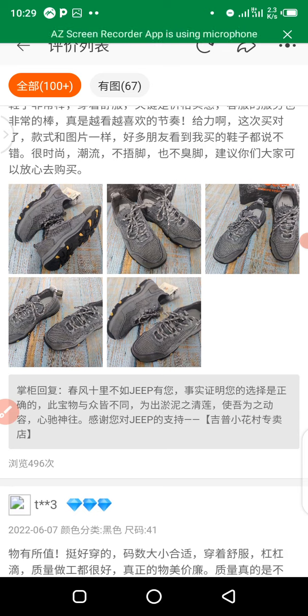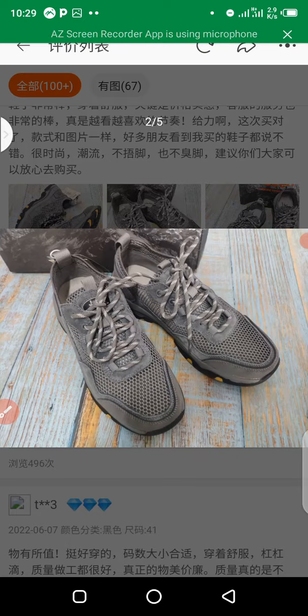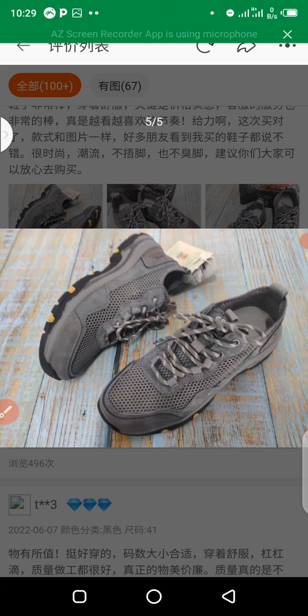You can also click on the product picture uploaded by the buyer to see the actual shoe quality as received — this is real feedback from end users. That's one important thing you need to consider before purchasing.